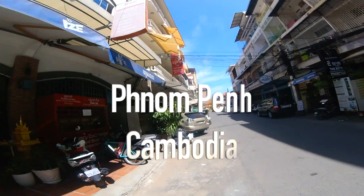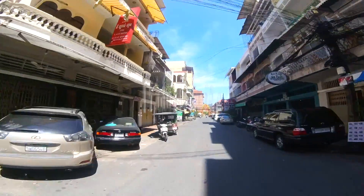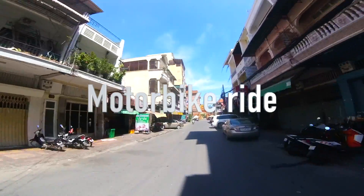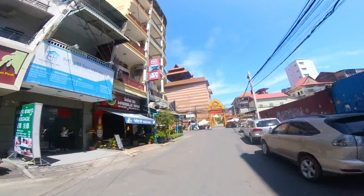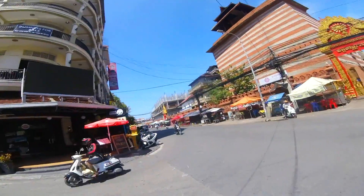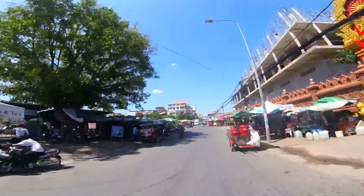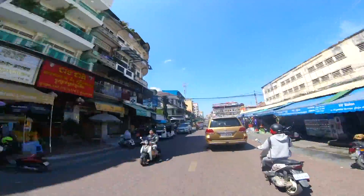Hello and welcome to another one of my motorbike rides — this is the Phnom Penh edition. Right now I'm leaving my hotel room, which is not far from the Royal Palace, which would be on the other side of this monastery here.